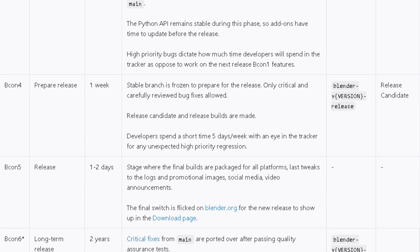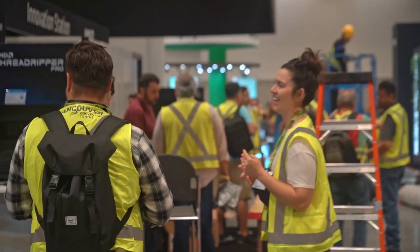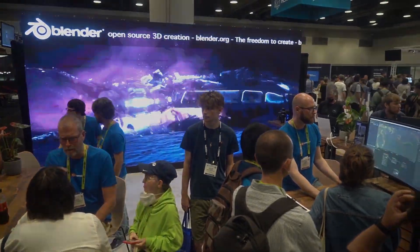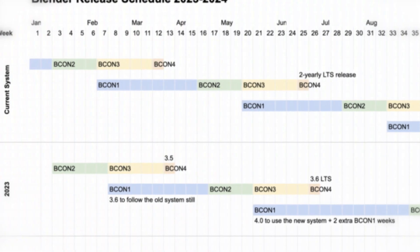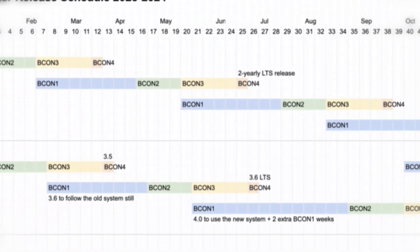The new schedule also aligns better with major annual events, such as SIGGRAPH, Blender Conference, and the holiday periods. This year will be a transition period. Therefore, Blender 3.6 will continue to follow the on-schedule release in July, with support until July 2025.